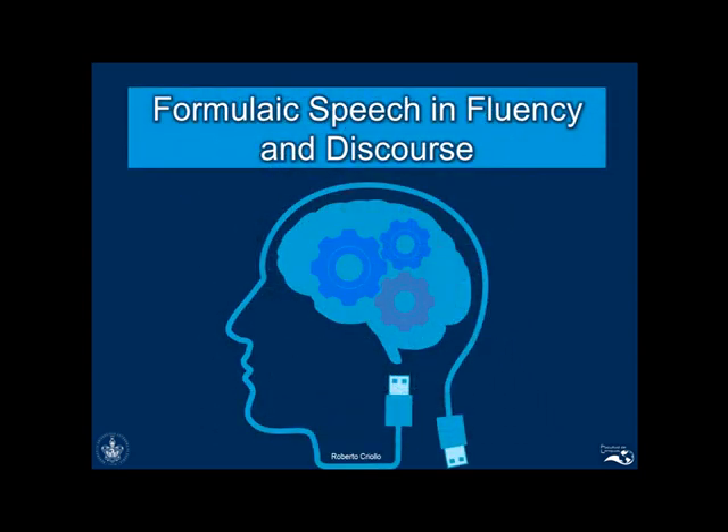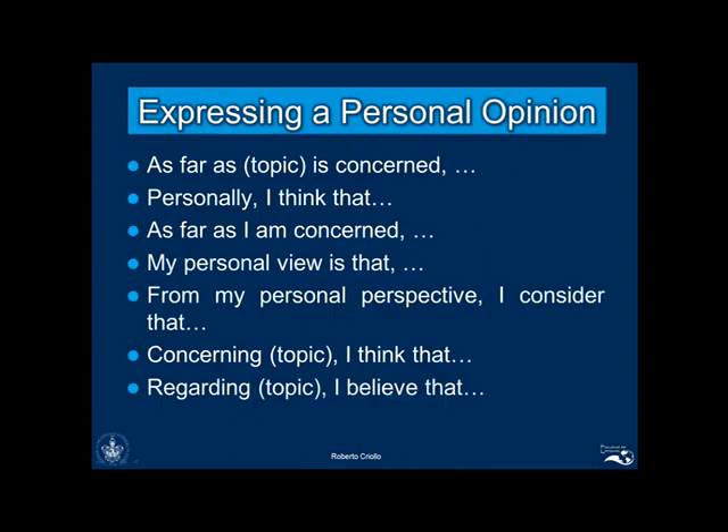Thus, to gain fluency and improve our discourse competence in the interview, I suggest you use different formulas according to the tasks you will be asked to perform in the interview. A common task for the B2 interview will be the expression of a personal opinion, and in this case, the following structure may come in handy.